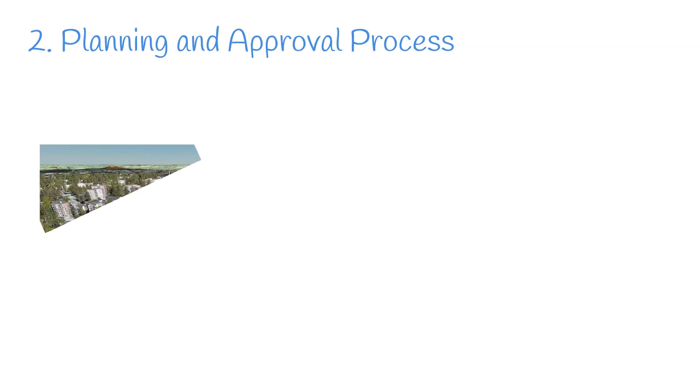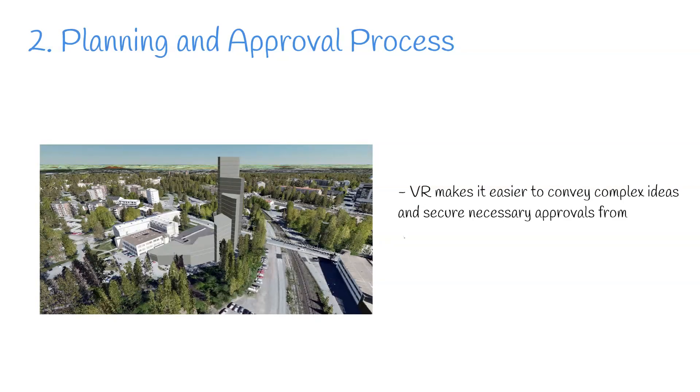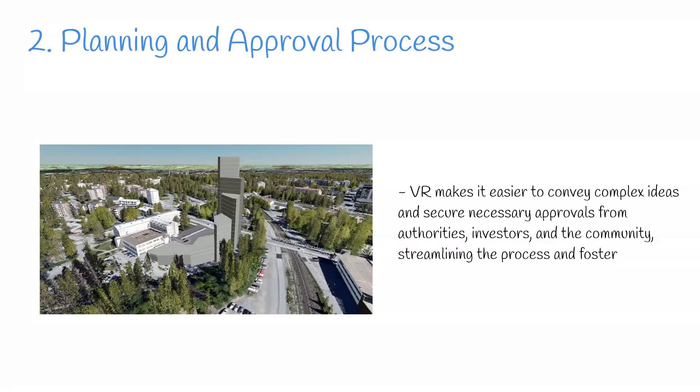Step 2: Planning and approval process. During the planning and approval stage, VR plays a crucial role in enhancing stakeholder engagement and communication. By presenting the projects within a virtual environment, it becomes easier to convey complex ideas and secure necessary approvals from authorities, investors and the community, streamlining the process and fostering transparency.